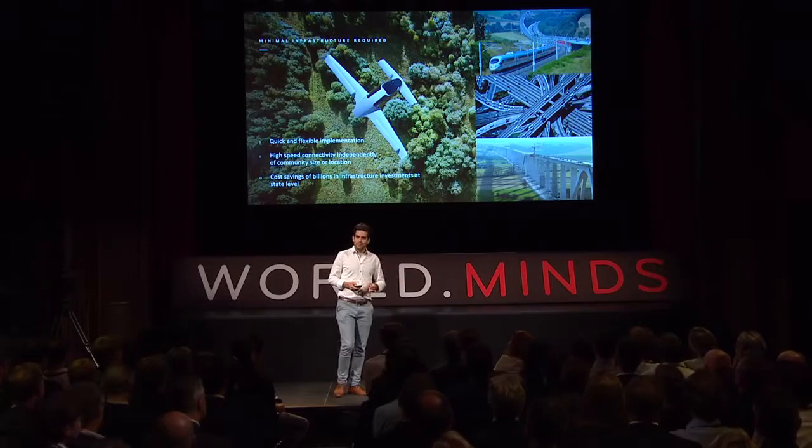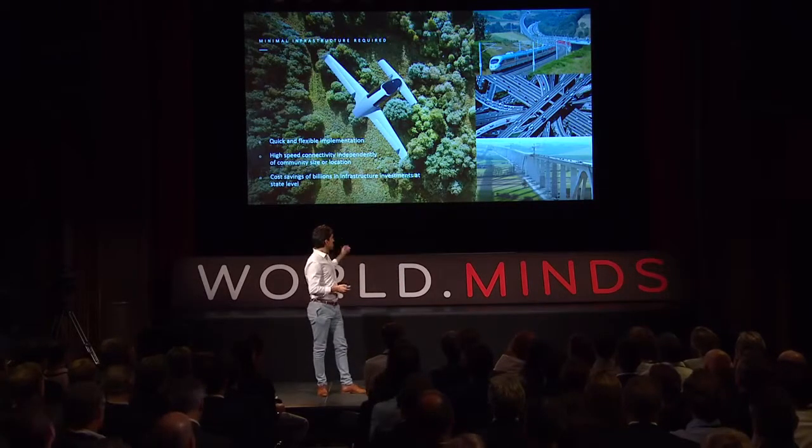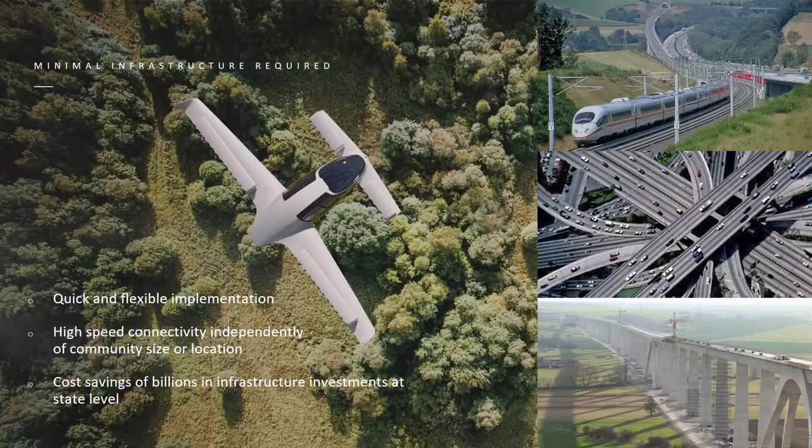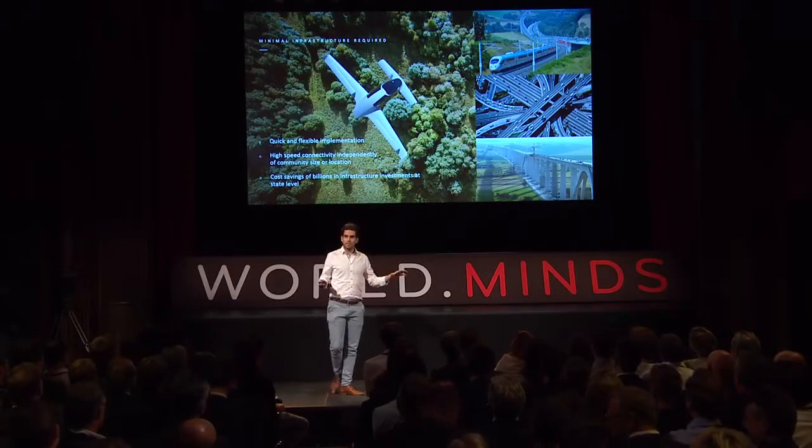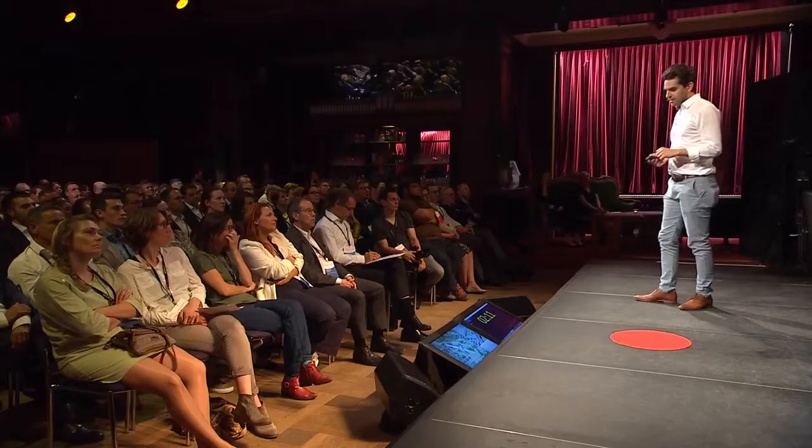It's also about cost and infrastructure. On the right you see how high-speed infrastructure looks today. On the left, that's how our system looks — there's no noise on the ground, no emission, and no track in nature. Because of this, we can for the first time in history give the same speed of connectivity to any place in the country, regardless of the size of the community, because we only build the endpoints of the connection, not the track in between.